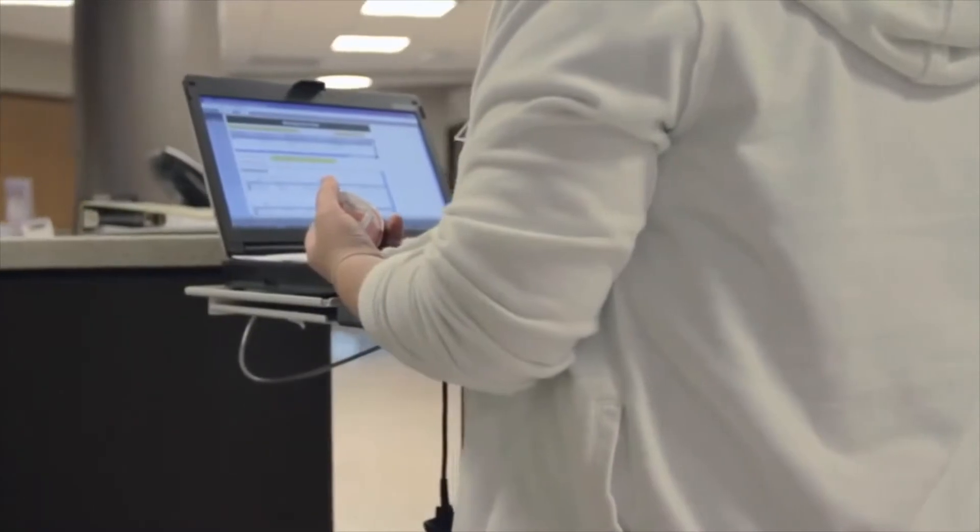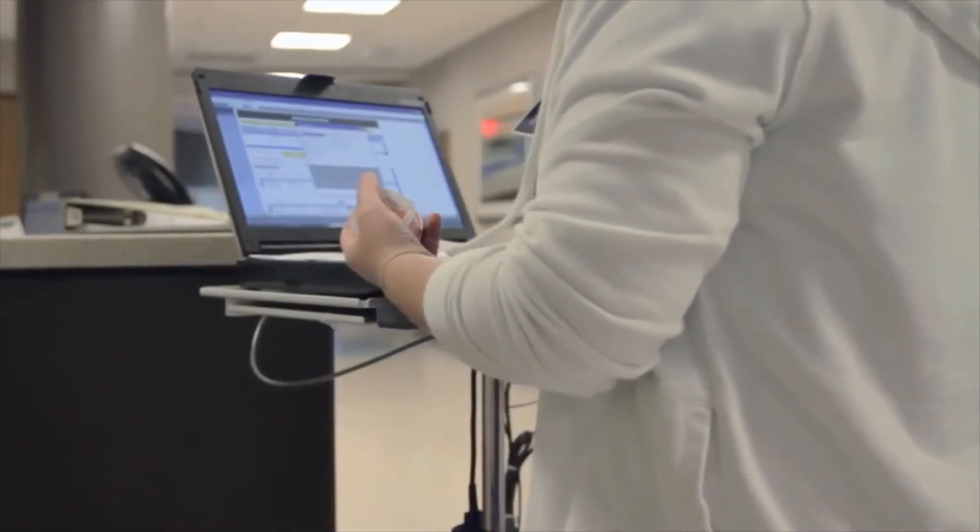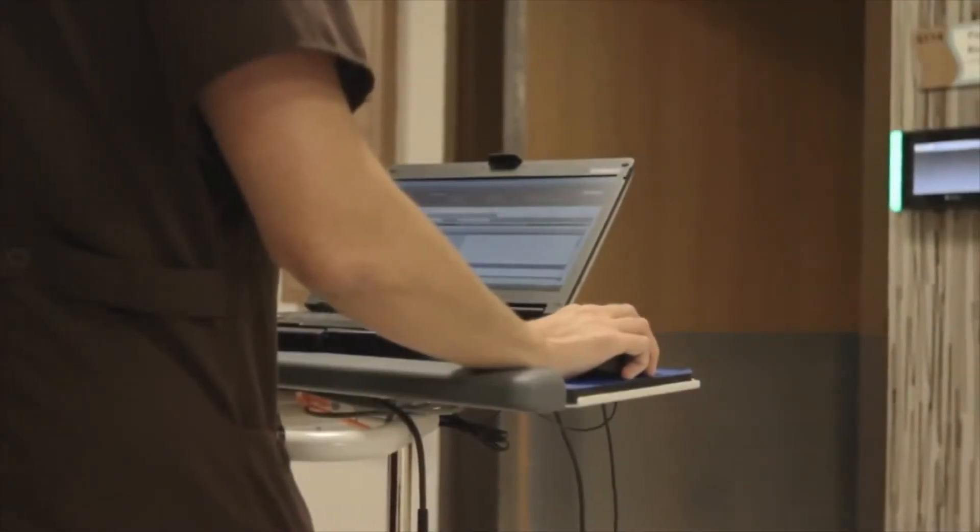My job is to make sure that those parameters get in the hands of the people that are actually monitoring the systems to ensure that the best possible outcome is happening for our clients. The future of healthcare is connecting the providers, the patients, and the payors, so we need the tools in place to be able to do that.